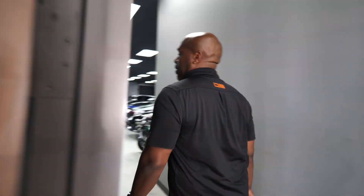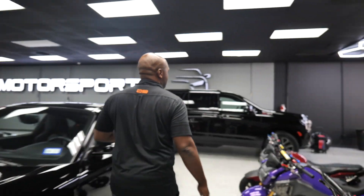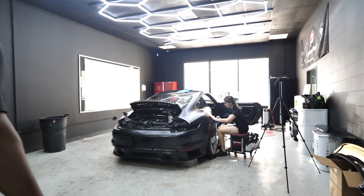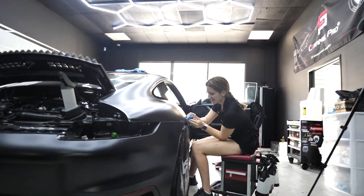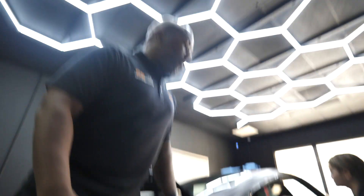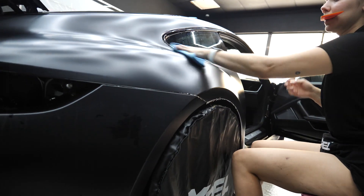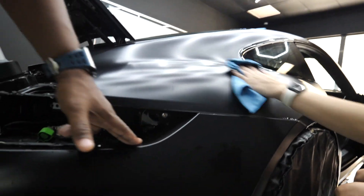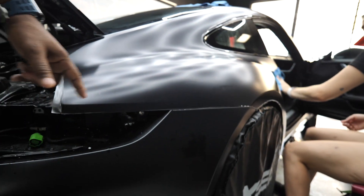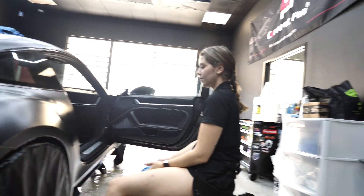So first I'm going to go back and check out what Erica is doing. So Erica is doing a full stealth PPF on this Porsche Turbo S. This car was brought to us completely shiny — as you can see right here, the shiny black — but we've actually turned it to a matte color with the stealth paint protection film. Erica, tell us about this car — what's been the hardest thing?